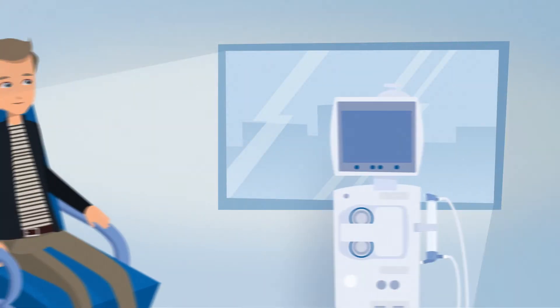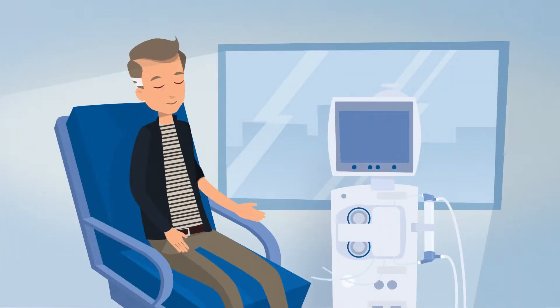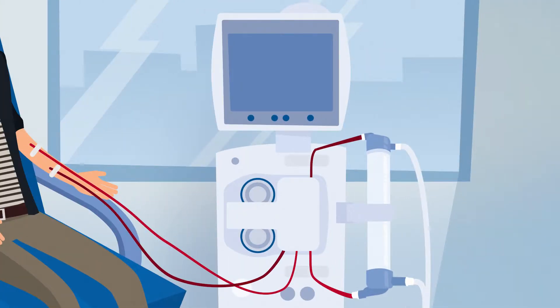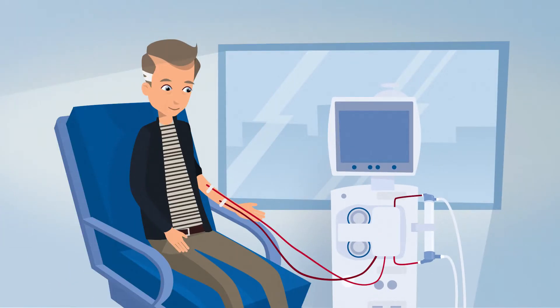The most widely used form of dialysis therapy is called hemodialysis. At the center of hemodialysis is a dialysis filter, known as a dialyzer. Serving as an artificial kidney, it cleanses the patient's blood during the treatment.